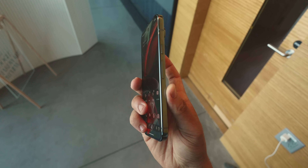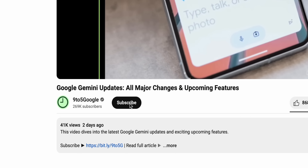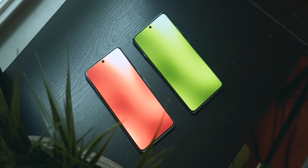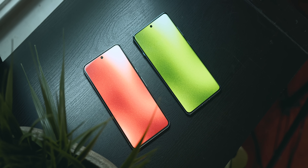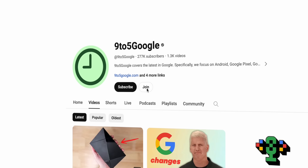We have a lot more Pixel 9 coverage on the way, so if you find this useful, stick around and subscribe to the channel. If you're a 9to5 Google channel member, don't forget to grab the new wallpaper pack for August called Metal, and if you want these for yourself, hit the join button down below.